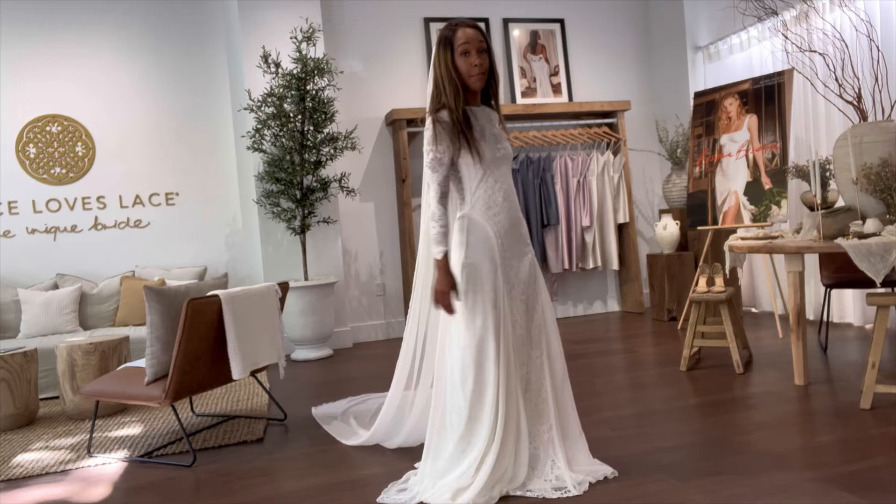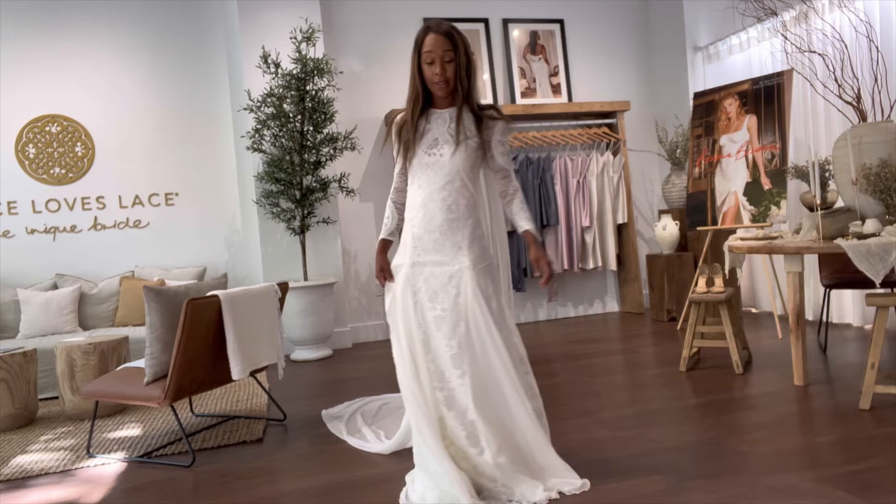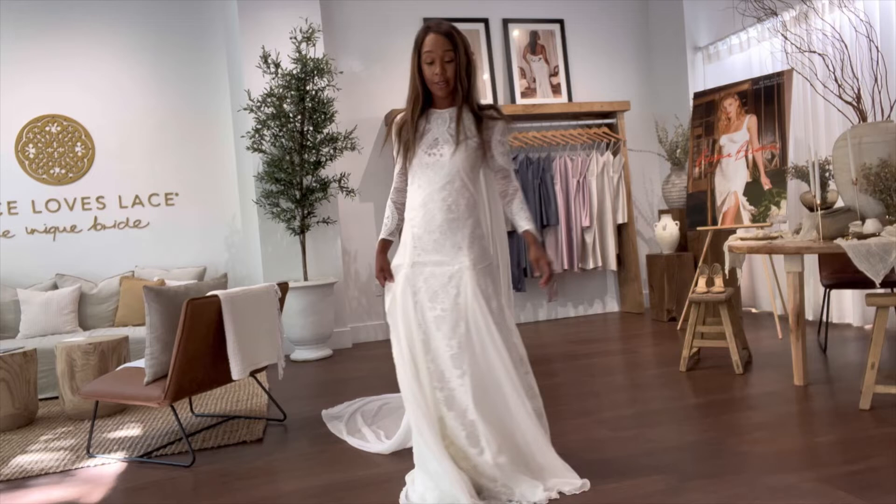The last bridal gown I tried on was the Inca dress. I loved how it had a closed neckline but a very open back. It gave a very boho vibe and it's a dress I would definitely have put on my want list when I was getting married. Lastly, I tried on one of their formal wear dresses called the Anya. It's a perfectly fitting dress that opens in the back with a cute little tie, and I'm actually looking forward to wearing it to an upcoming wedding.